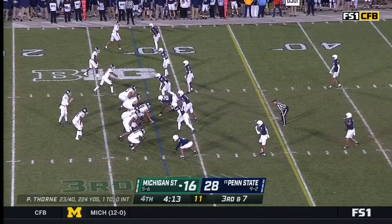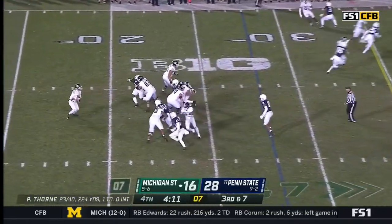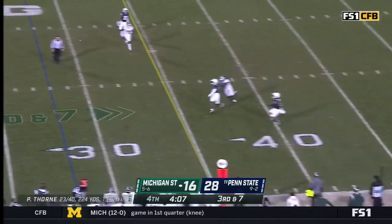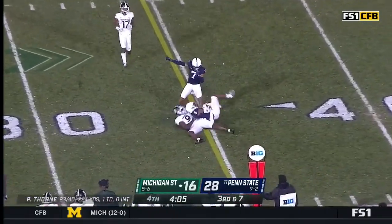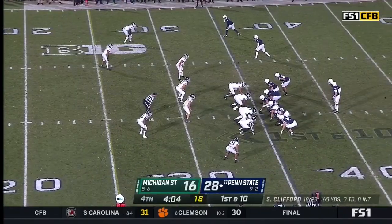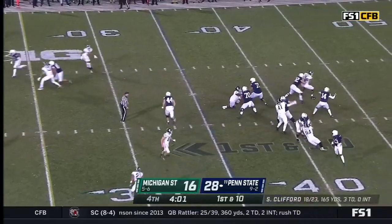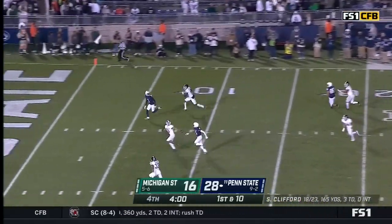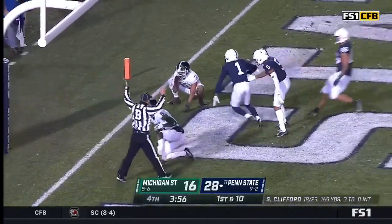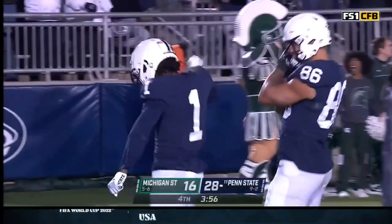Sixty percent of the time they've converted every time in this second half. Thorne feeling the pressure — Thorne walks it up — intercepted! Right on cue, it's Kaelin King! Keatron Allen in there. Clifford going back to the air, looking for that final nail in the coffin — and they may have found it! Put it in the bucket for Lambert-Smith! Touchdown, Penn State!